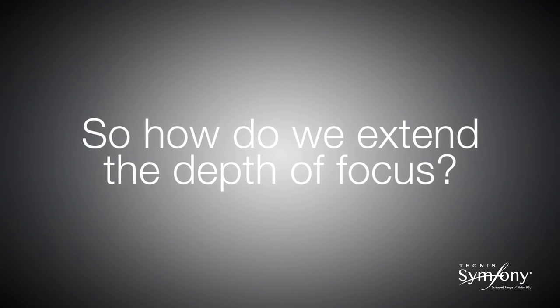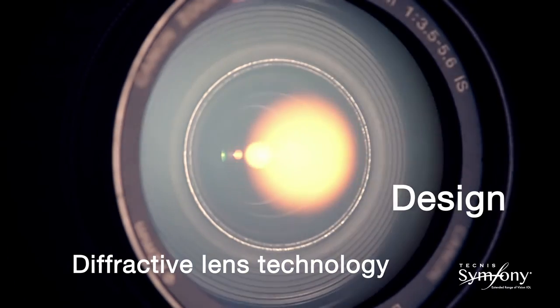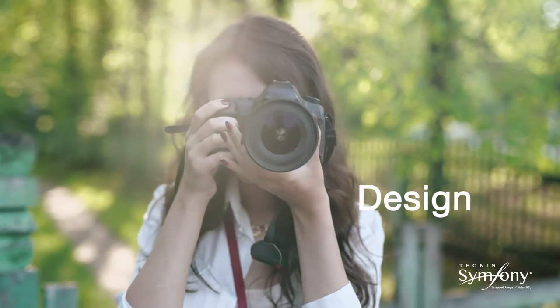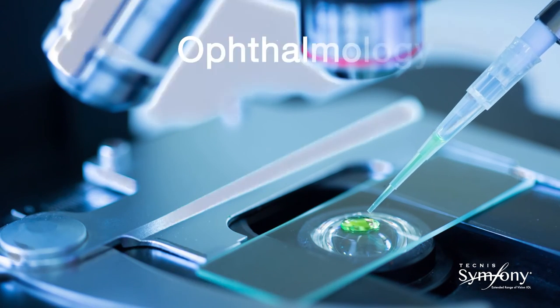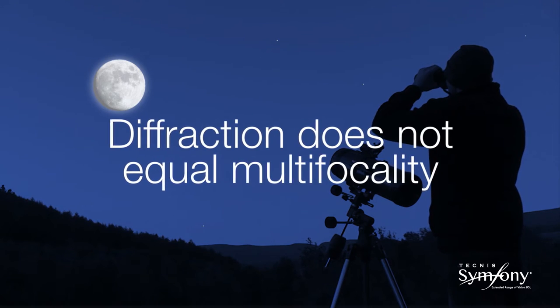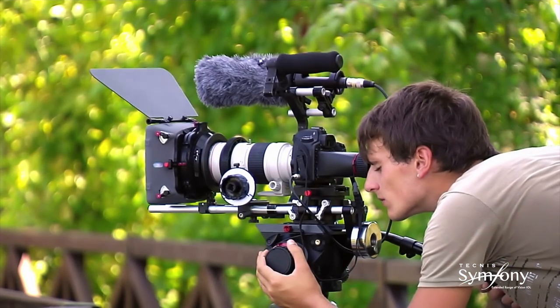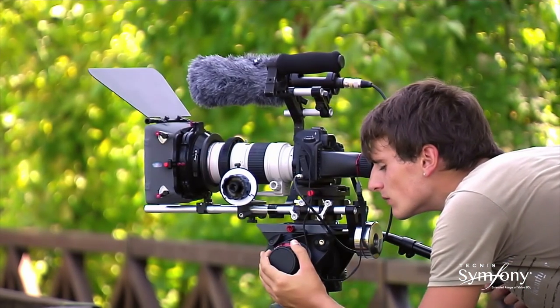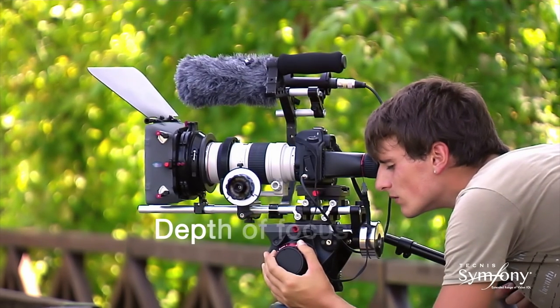Let us look at how the Echelette design works to extend the depth of focus. Diffractive lens technology and design is well understood in the field of optics, having a wide range of applications from astronomy to nanotechnology. In ophthalmology, diffractive technology is generally associated with multifocal lenses. However, in the optics world it is widely known that diffractive technology can be employed to achieve a variety of outcomes, including depth of focus extension.